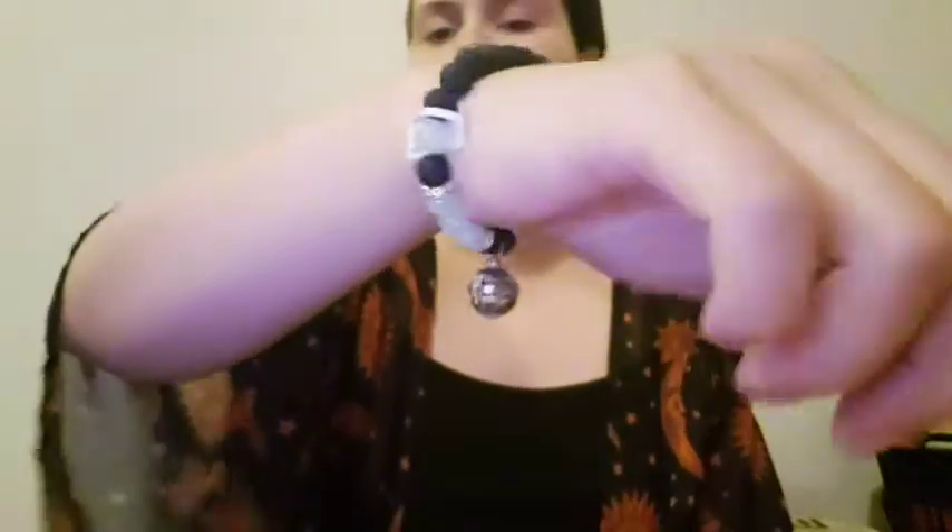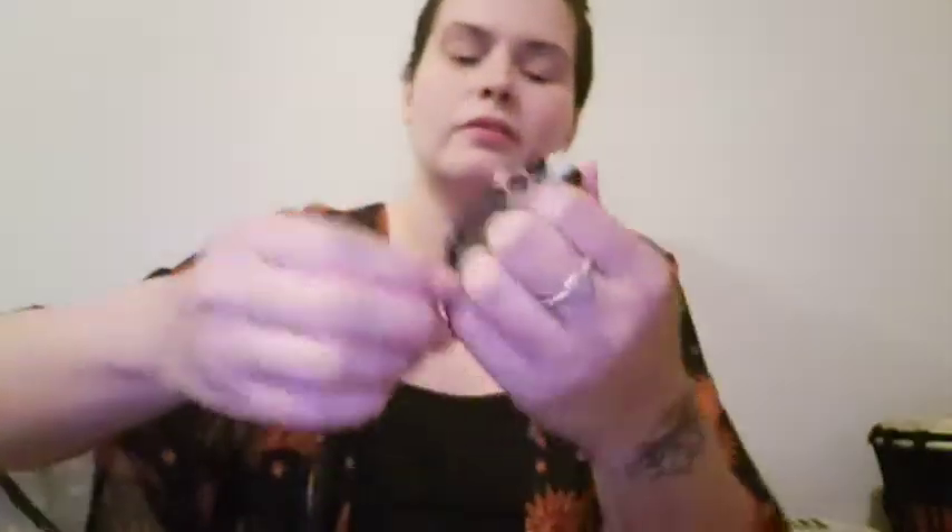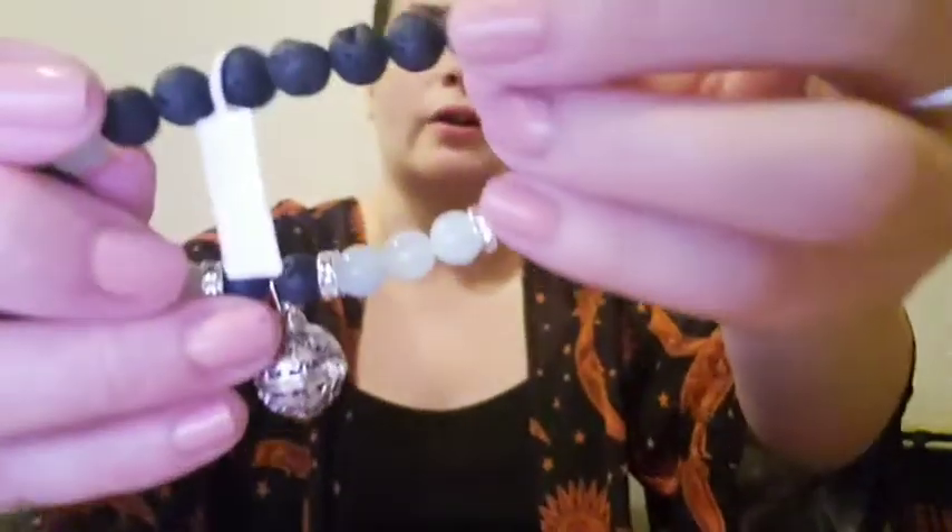I do wear the bracelets and I also meditate with them. That is so pretty — other people see them too. I feel so special getting jewelry. I never thought I was going to get jewelry in this box. That's item number four.